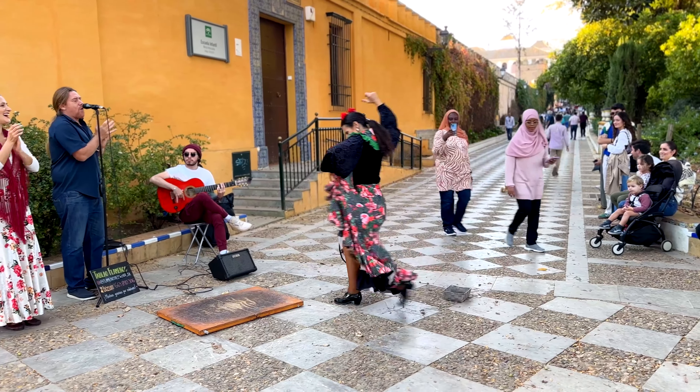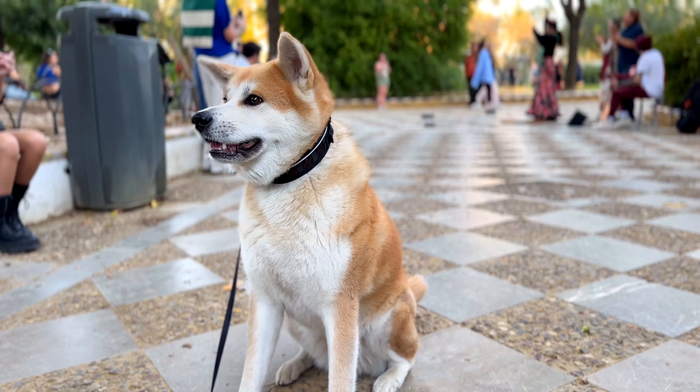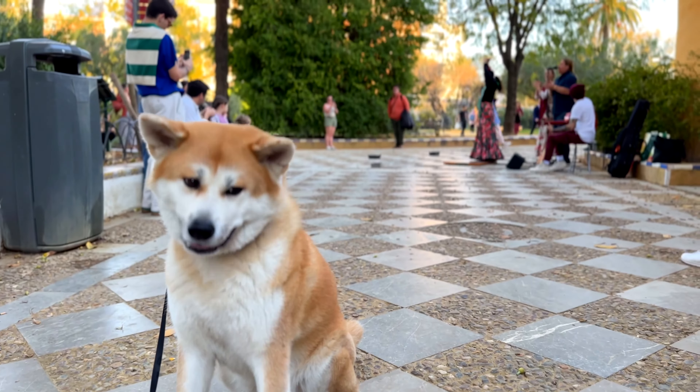Next up, we wandered through Barrio Santa Cruz, Seville's historic Jewish quarter. Its charming maze of narrow cobblestone alleys and beautiful white facades with pops of bright color made for a picture-perfect stroll.